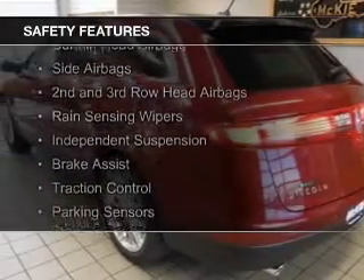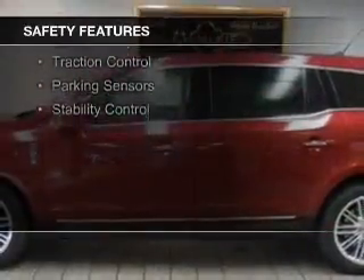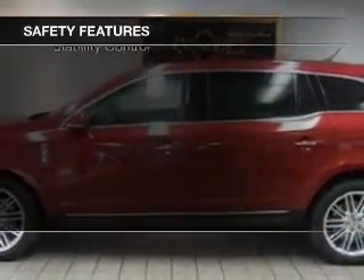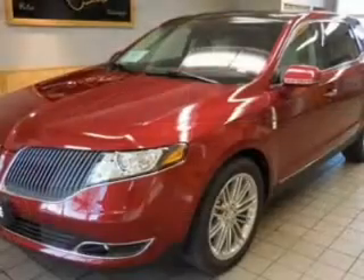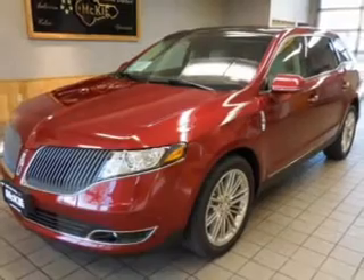Safety was made a priority with these features: a backup camera, curtain head airbags, side airbags, second and third row head airbags, rain sensing wipers, independent suspension, brake assist, traction control, parking sensors, and stability control.